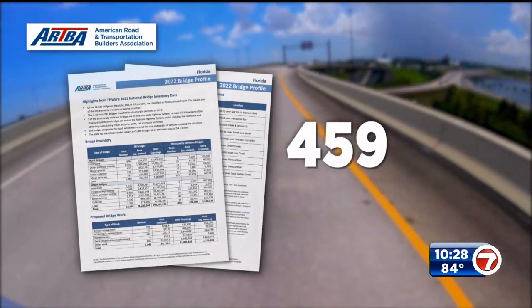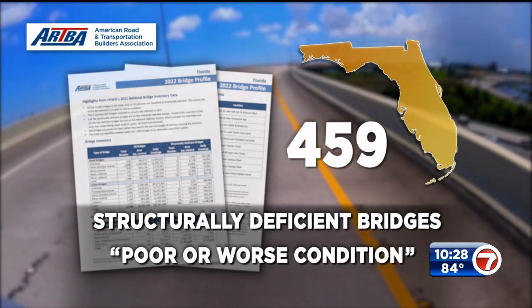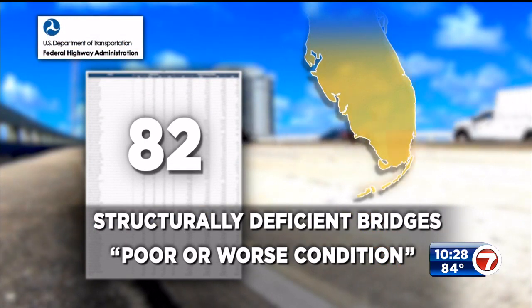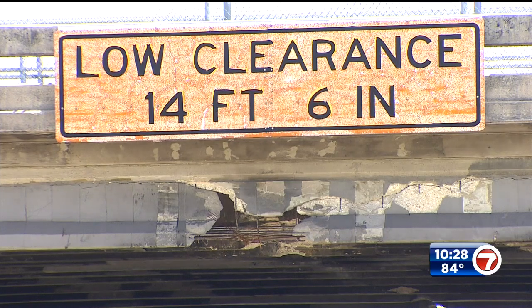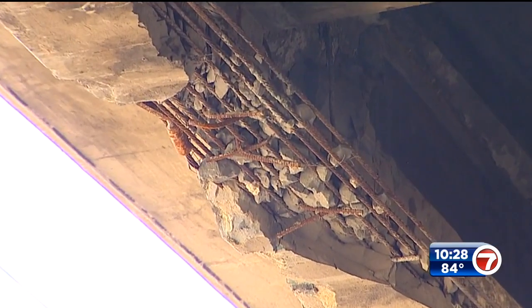A recent report from a major road-building association shows how bad it is, listing 459 structurally deficient bridges in Florida classified as poor or worse condition. Federal data shows 82 of those bad bridges are in Miami-Dade and Broward counties, including the Sheridan Street Bridge. "Corrosion is like a cancer — it's just going to spread through the bridge, and other areas will fail because of the damage that was done and not addressed properly." The state says more than a thousand bridges are in need of repair. The estimated cost to fix them: $4.1 billion.